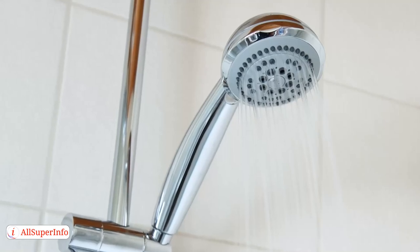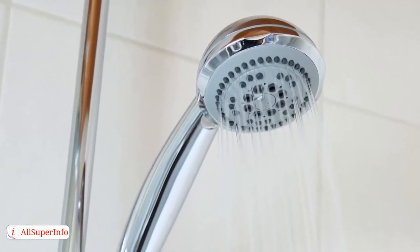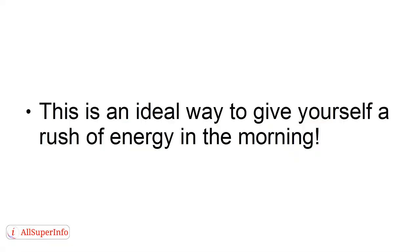3. Take a Cold Shower. The brain responds similarly to temperature. If you give yourself a cold shower, this will cause a flood of neurotransmitters associated with alertness and wakefulness. This is an ideal way to give yourself a rush of energy in the morning.